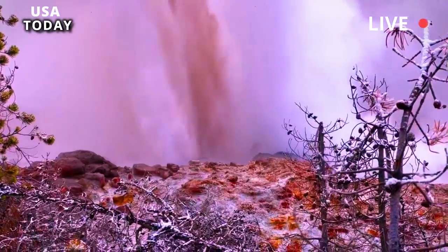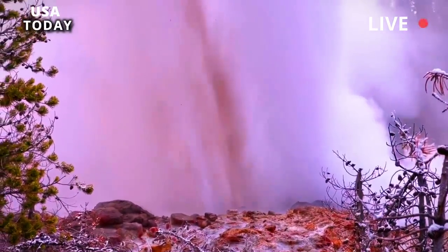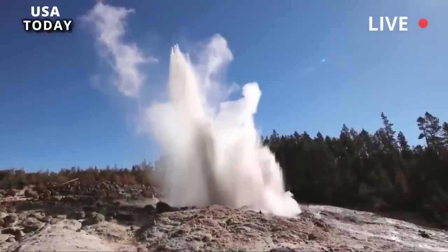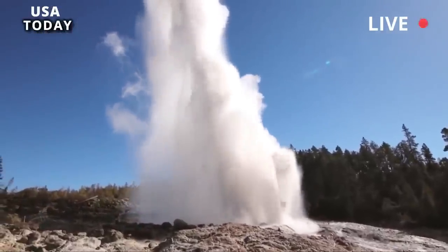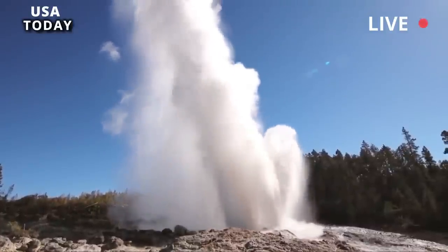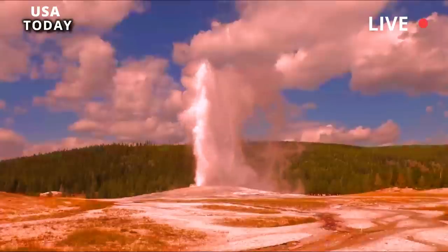Shifts in hydrothermal systems occur only a few hundred feet above the Earth's crust and are not directly related to the movement of magma several kilometers deep. There was no sign of impending volcanic activity, and there has been no significant increase in seismicity or wide-scale variation in ground motion.